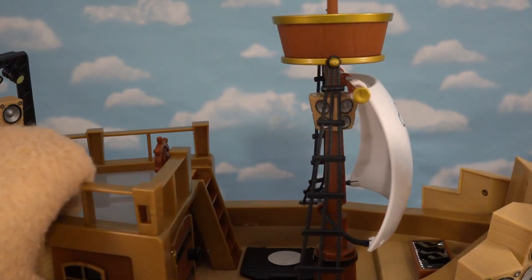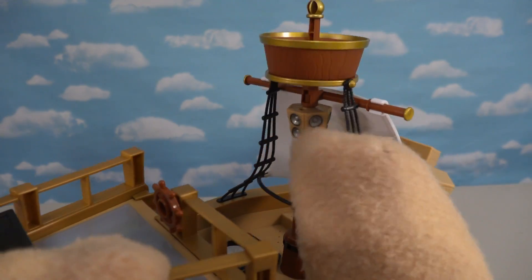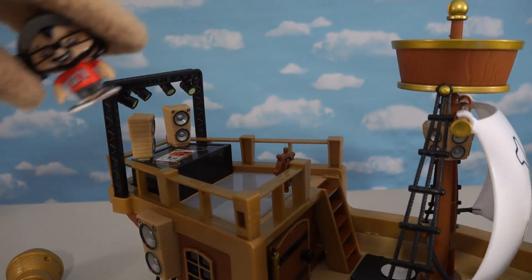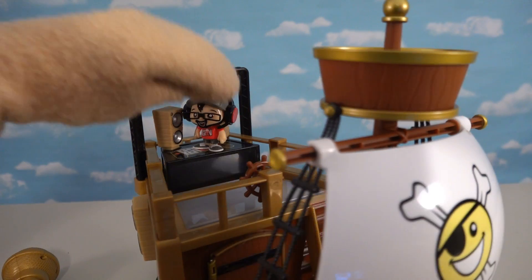Right, Pirate Duddy? Yep, that's what I thought! So this thing is all decked out for music - we've got all kinds of speakers here and a bunch of places to put our figures, like Duddy! Let's put him up here so he can rap with his music!